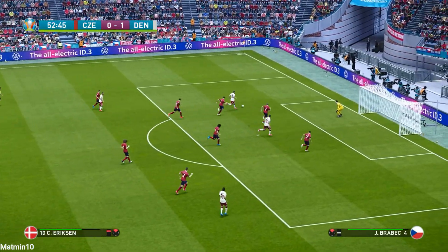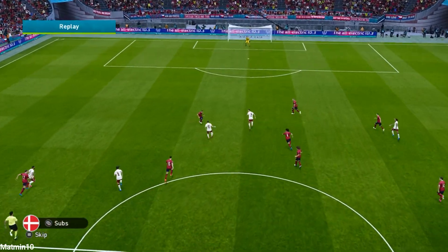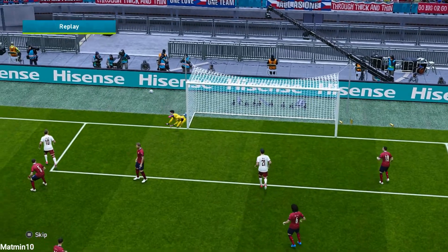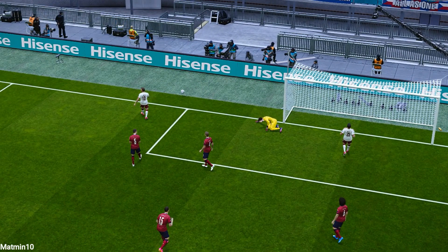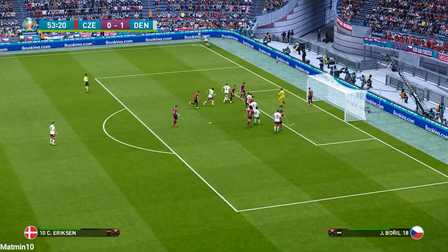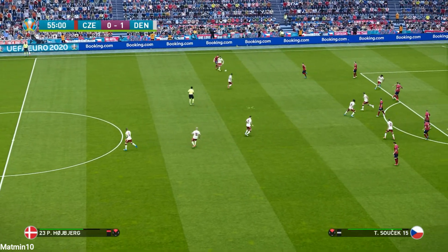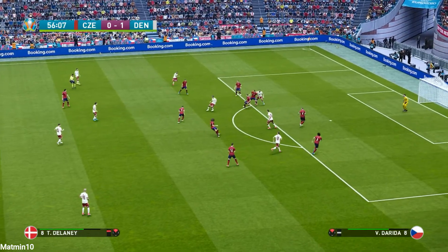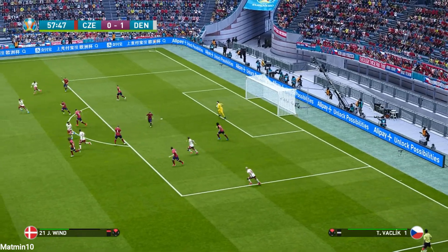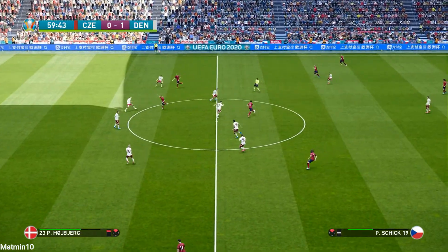Eriksen goes for goal — oh, that's a fine save! You can't ask for much more than that; a difficult moment he simply had to deal with. Good save — he got a decent fist on that. The ball's come loose and the chase is on. Nassar... Delaney... shut and goal! Nice to get it forward quickly.